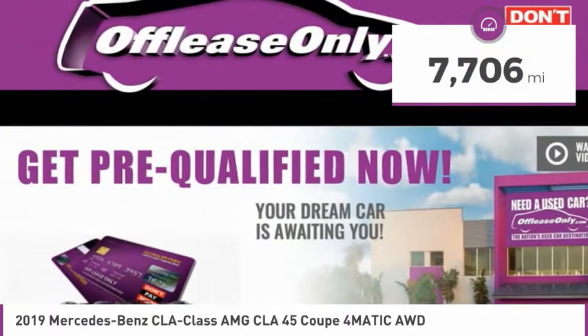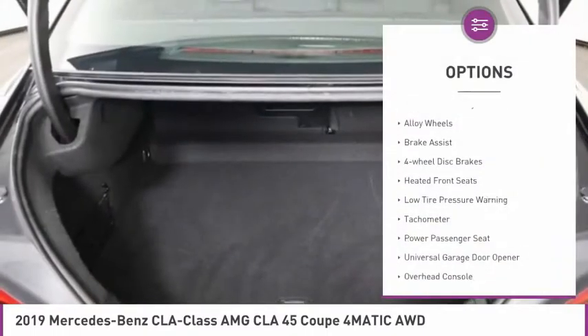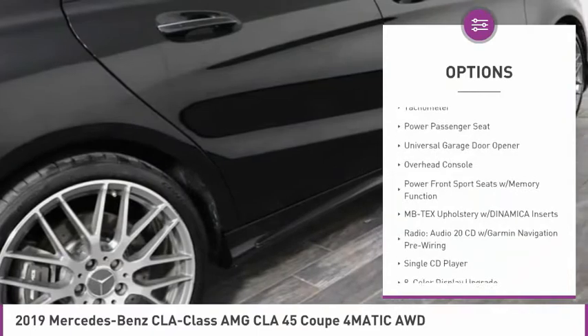This vehicle has less than 8,000 miles. Here are some of this vehicle's great options: electronic stability control, alloy wheels, brake assist, and four-wheel disc brakes.